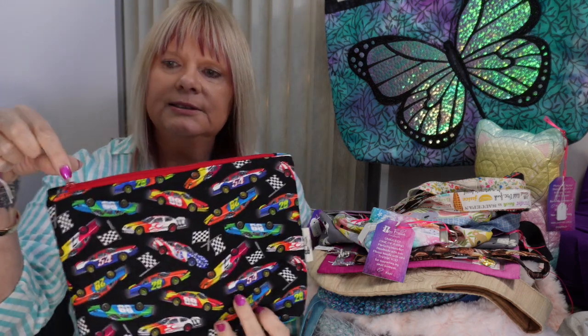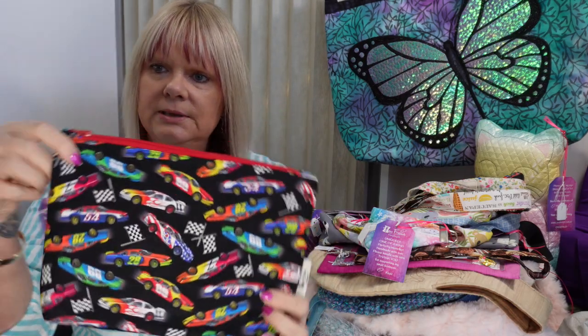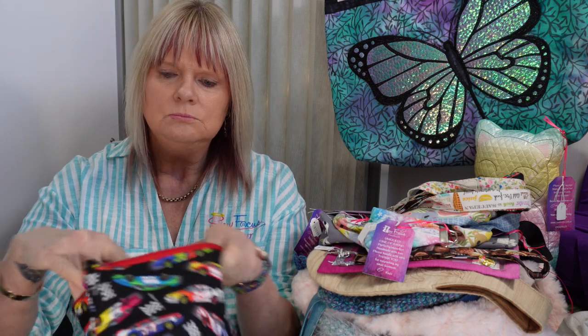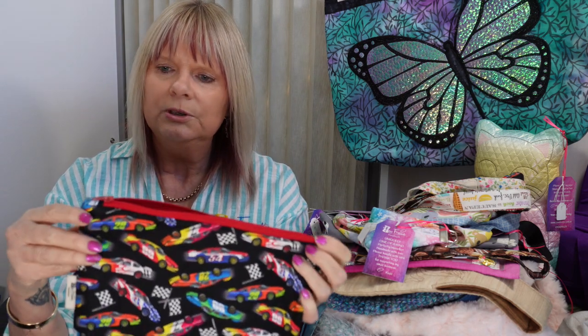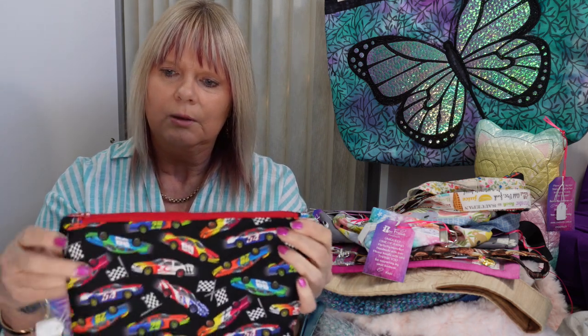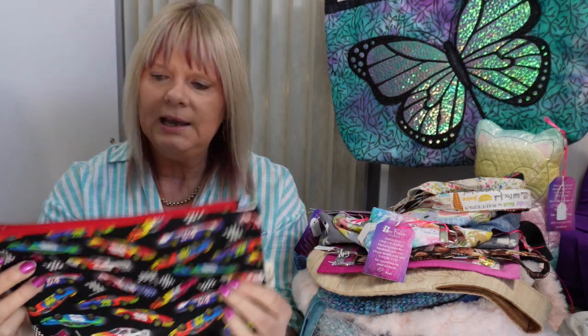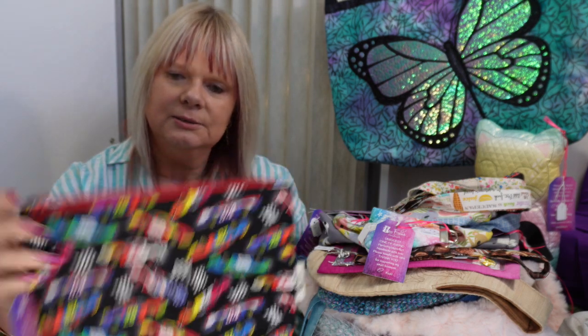And then something for the boys — this one here is a larger zipper pouch. It could be used to put little cars, marbles, or any toys in; it's big enough for a small iPad. I had a price of $20 on this one.